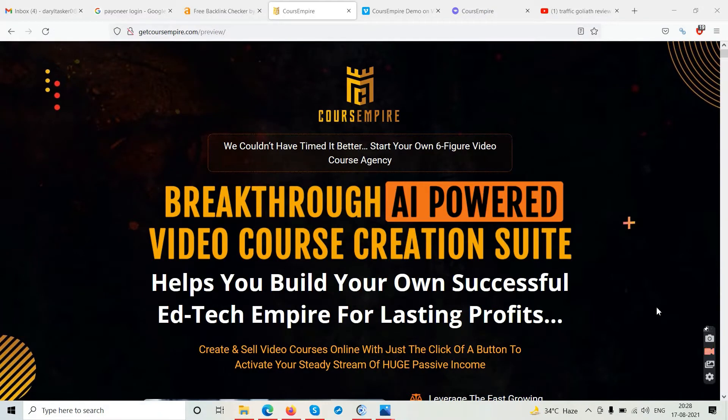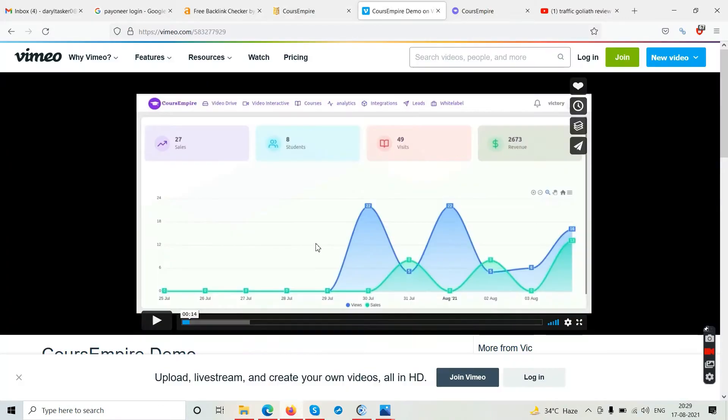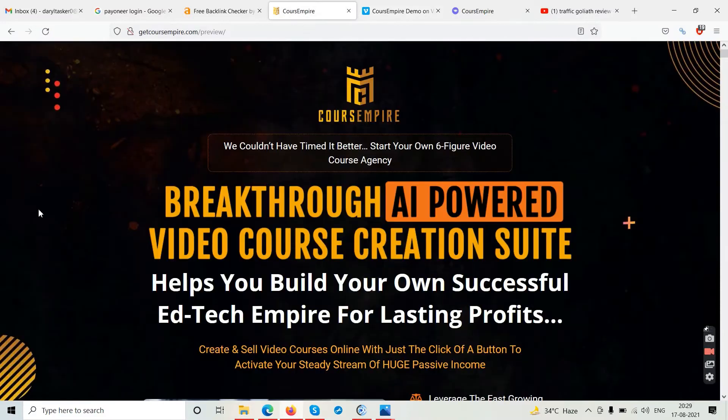Hello friends and welcome to our channel Tubecore. In this video we are going to talk about this platform or software called Course Empire. This is the Course Empire review. We are on the sales page here and we do have the demo video as well, so let's talk about the sales page first.